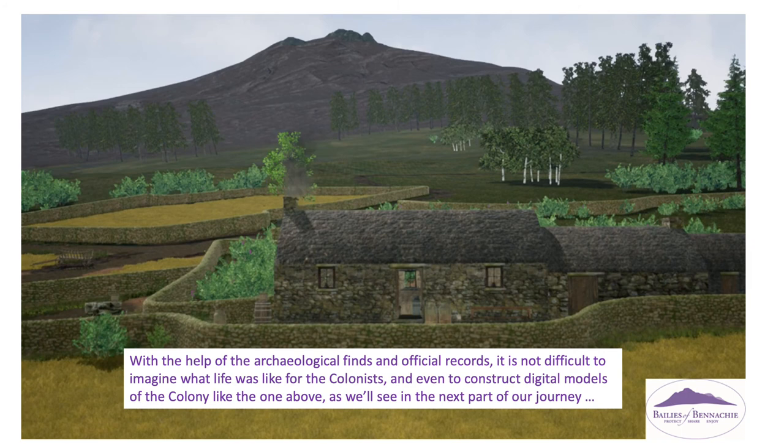With the help of the archaeological finds and the official records, it is not difficult to imagine what life was like for the colonists, and even to construct digital models of the colony, like the one shown, as we'll see in the next part of our journey.